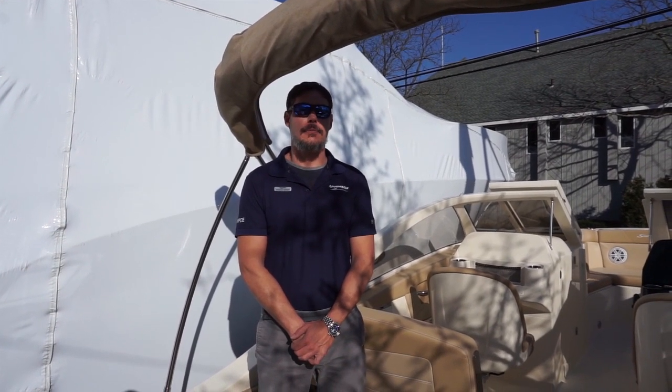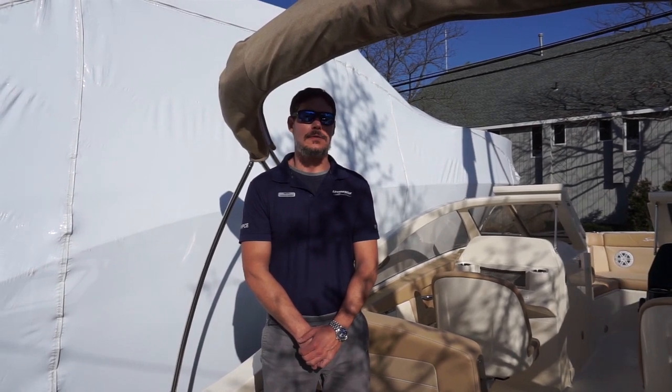Hi, this is Josh from MarineMax in New York. Today we're going to look at our brand new Scout 2021 Dorado 235.